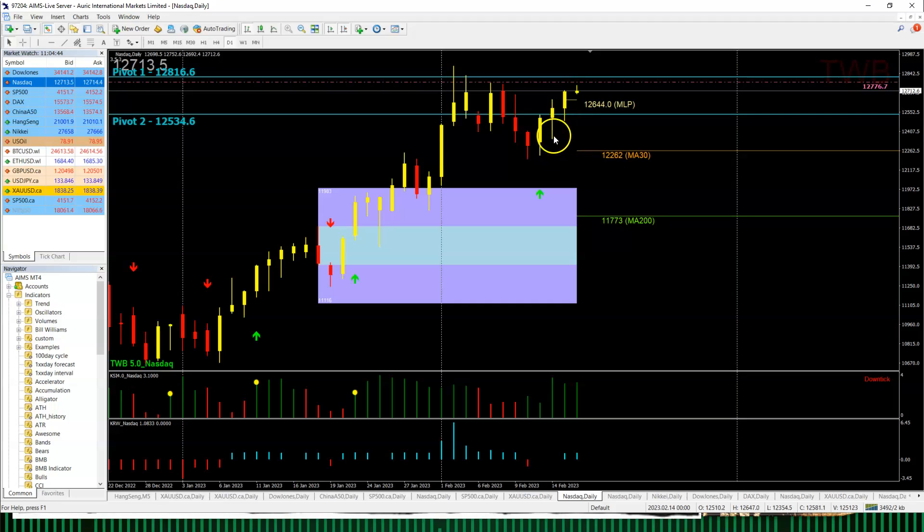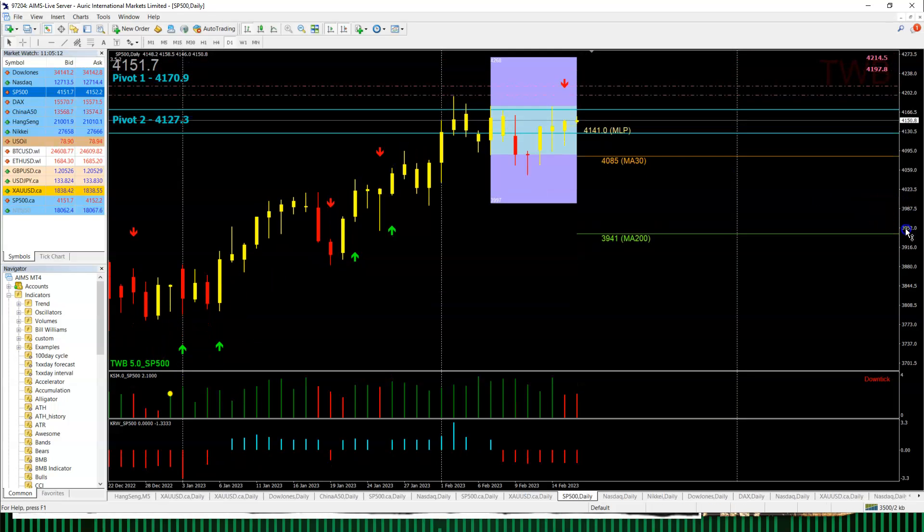For the Nasdaq, there's a very orchestrated upside — lows get higher each time. KSI is green, maintaining the buying side. Today the MLP is 12,644; the upside target is 12,776 or 12,816 — about 100 points away. On the downside, you'd have to really break the MLP first for it to come down to Pivot 2, which I think could be tough unless the boys decide to dump tonight.